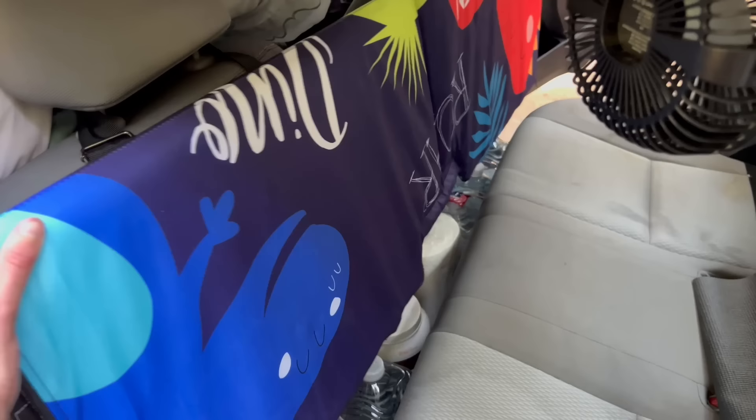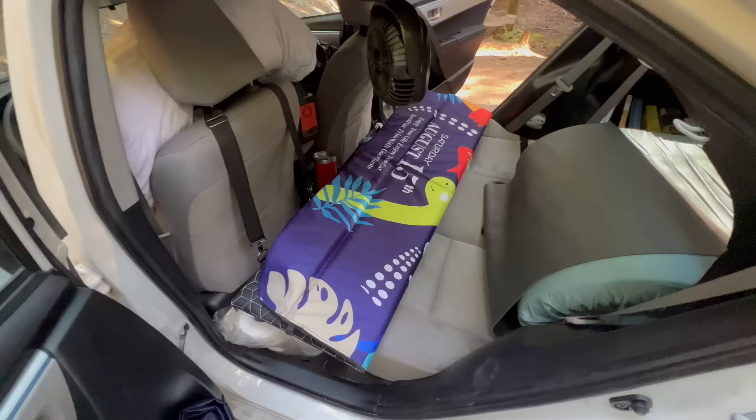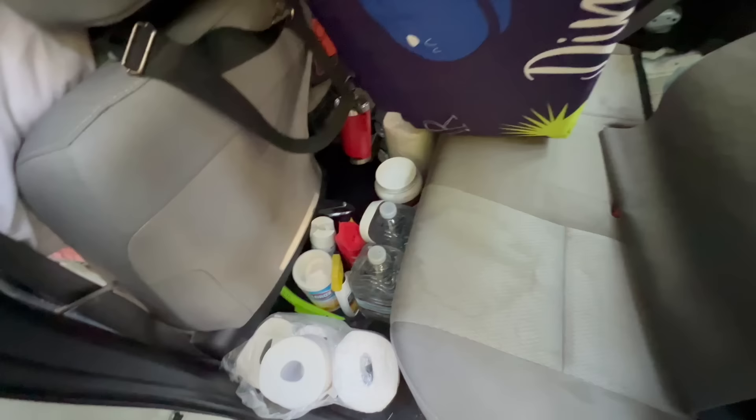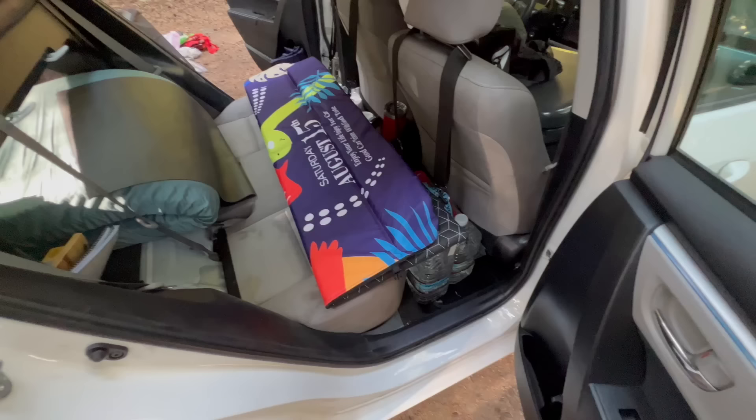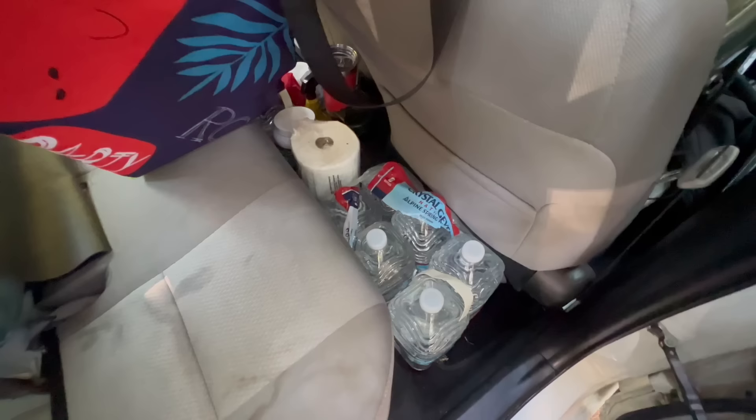Underneath, there is plenty of room for storage. This is where I keep my paper products like toilet paper and paper towels, as well as cleaning supplies and things I do not need access to on a daily basis. I also keep 8 gallons of water on me, which is plenty for one person for weeks. I refill them whenever I am able to at campsites and at national parks.